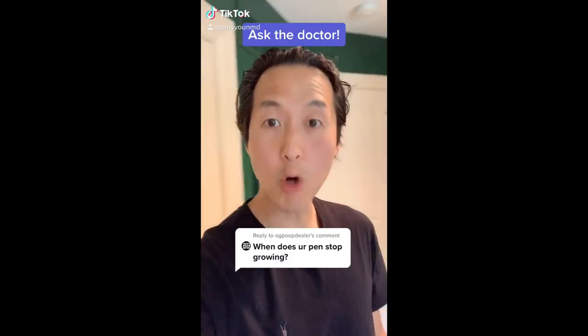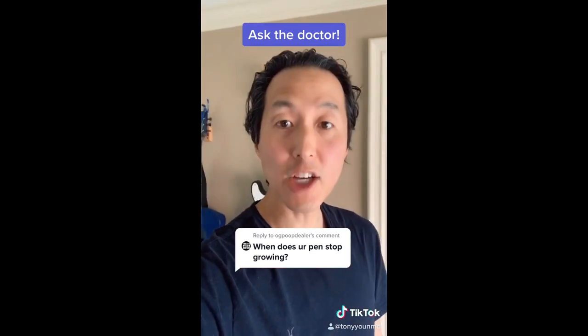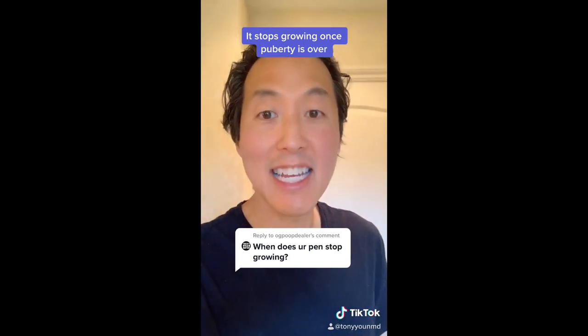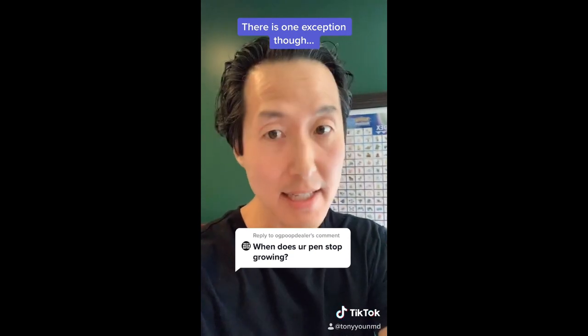Here's a question from OG Poop Dealer: when does the you-know-what stop growing? In general it stops growing once you finish puberty — one study from Denmark gave the age at 15 and a half. The one exception to this rule is Washington politicians: once they take office their balls and Johnsons start to shrink, their unit retracts back into the remnants of the foreskin until eventually their Johnson and scrotum end up disappearing inside their abdominal cavity.